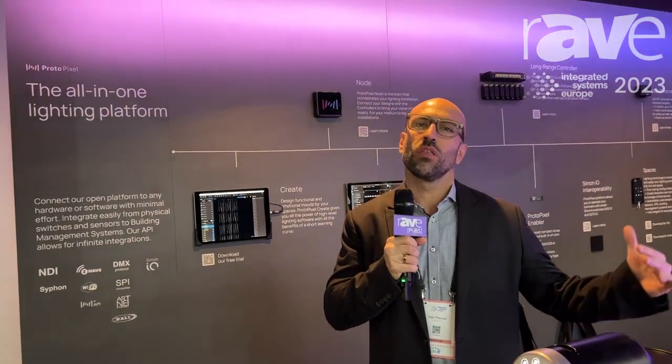Hi, I'm Joan from Protopixel. We are at Barcelona ISC 2023. Protopixel is a lighting control platform — we call it an all-in-one lighting control platform because we are controlling both SPI, DMX, and DALI and DALI2 protocols.